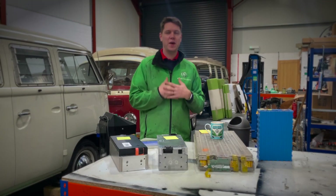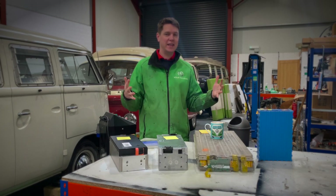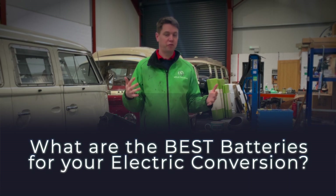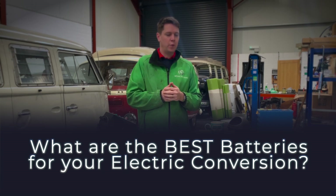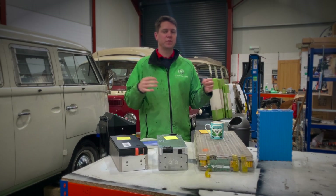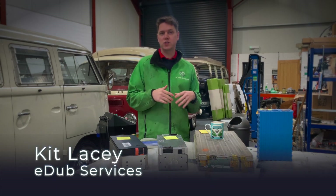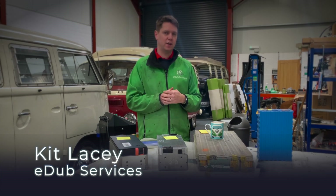Hello and welcome to today's video. My name is Kit Lacey from edubconversions.co.uk and today we are talking all about batteries. We want to talk about the top four batteries that you can use in an electric conversion. We're going to go through the four main varieties, plus a few others, and ways of getting hold of them so you can decide which ones are best for converting your classic car to electric.